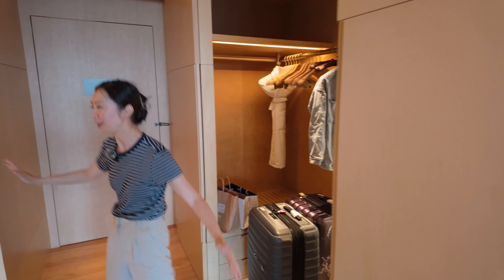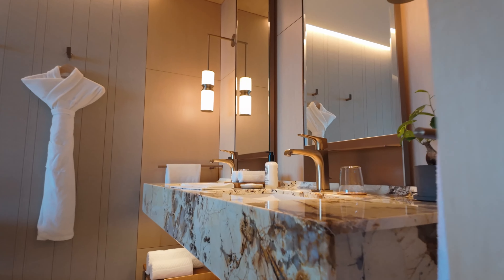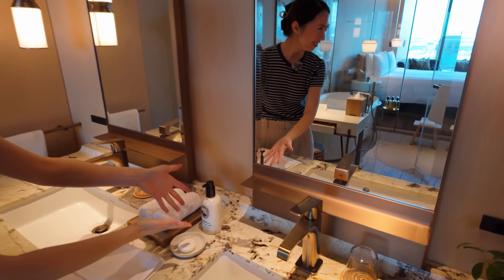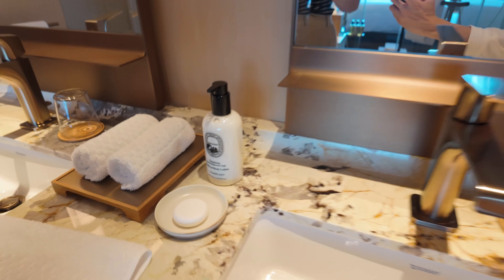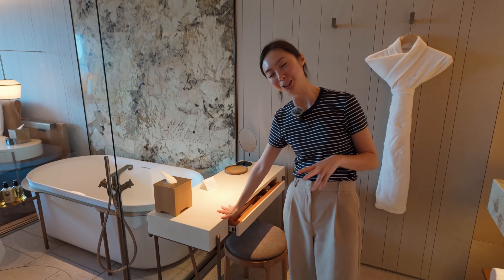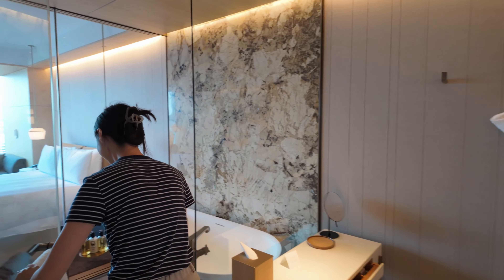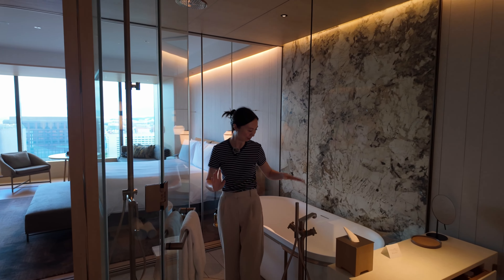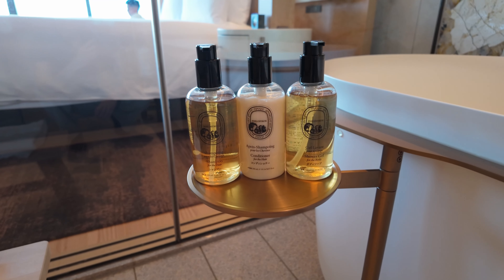My favorite part — we have the bathroom. We've got two vanities and diptyque toiletries: hand and body lotion, showers — everything is diptyque. There's also a vanity station here to do your makeup. The bathroom itself is huge — way bigger than anything we have at home. We've got a full tub and a rain shower, and more diptyque products. There should be some kind of shade that comes down over the glass.